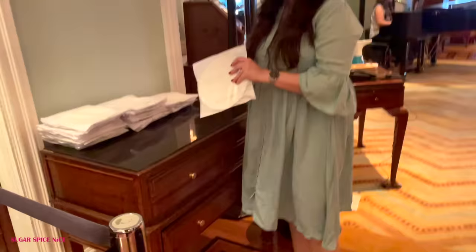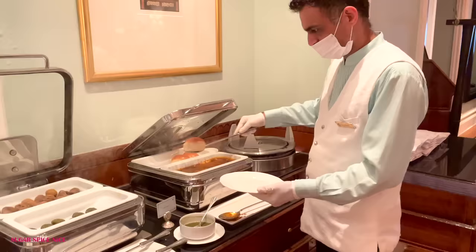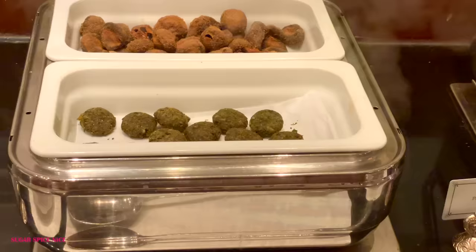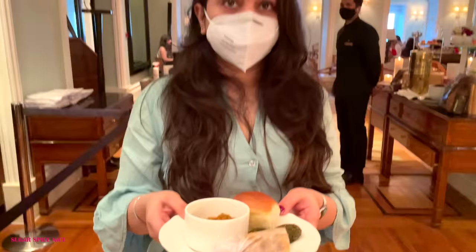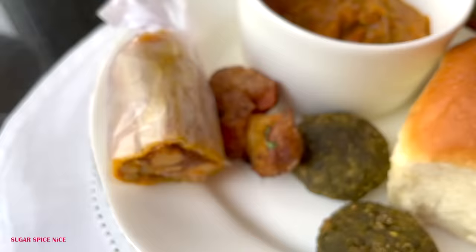This is bhel. Most of the menu items here are snackable items which is why they are part of a high tea menu — they are filling no doubt, but still considered snacks. Now this is the next course and what I got was paobhaji, some kebabs, paneer roll and potatoes.